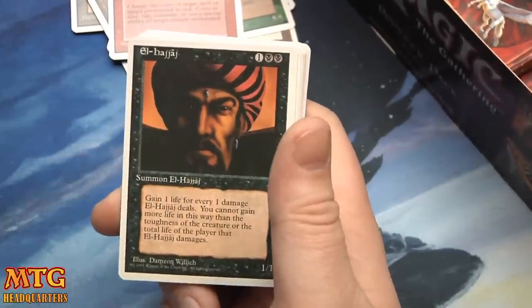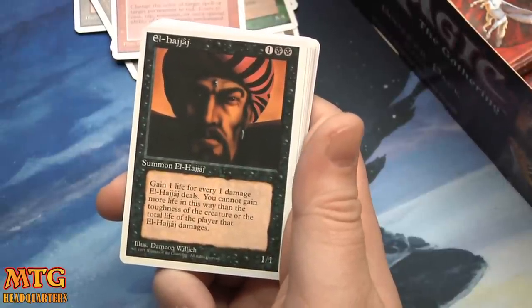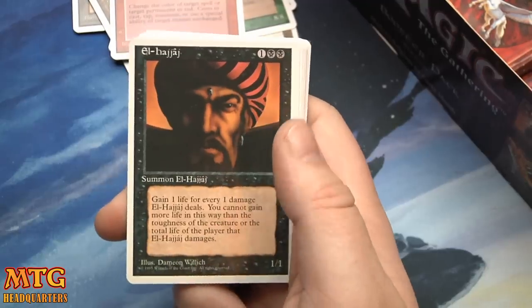El-Hajjaj — I'm completely guessing on that pronunciation — 1/1 for 3: gain 1 life for every 1 damage he deals; you cannot gain more life in this way than the toughness of the creature or total life that player deals as damage.